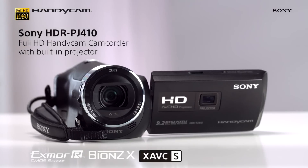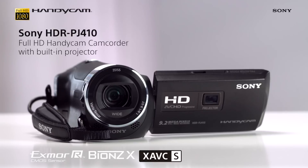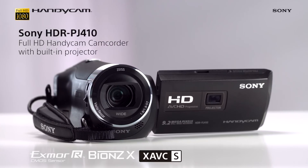This is the Sony HDR PJ410 camcorder, which has everything you need to capture your best memories in top quality.